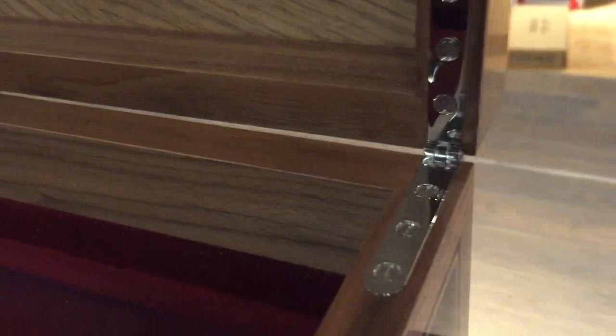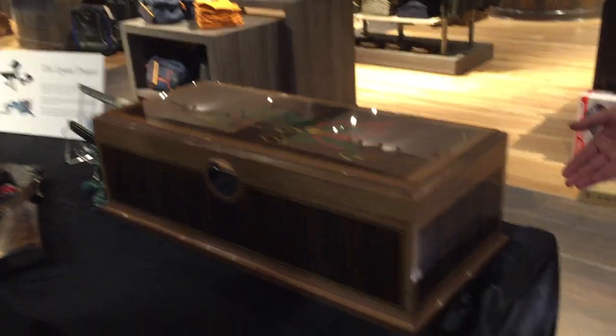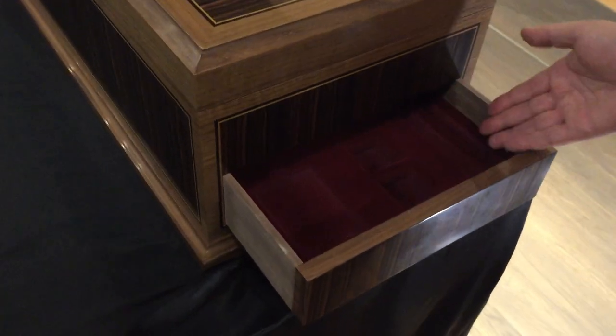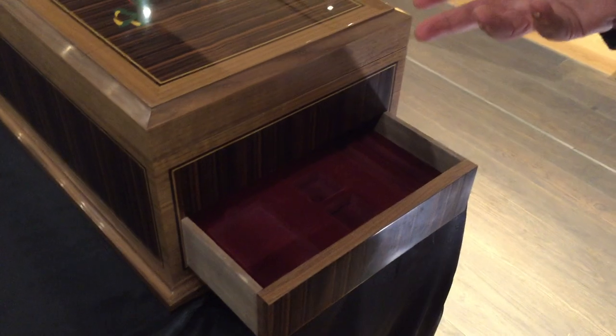If you zoom in on the hinge, you can see how beautiful that is. And there's a secret compartment — it's on the right-hand side of the gun box. You can pop open a secret compartment here, which is used to house the cleaning kit and accoutrements that we use to take care of the gun.